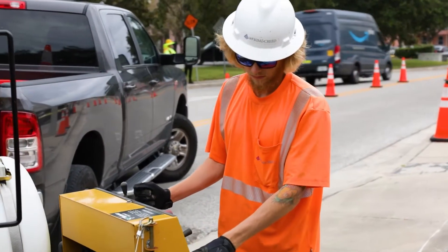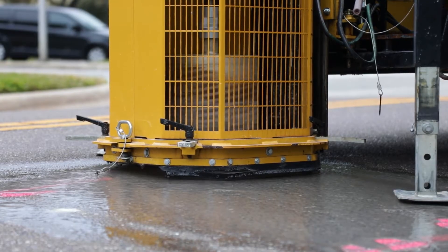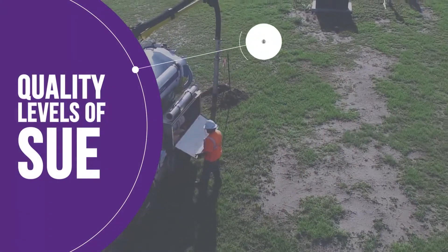Core rig is definitely faster. I think it's a lot safer, especially with the new core rig that we've got now with the cage on it, and it's for sure cleaner. The restoration takes minimal time. The core rig is just another tool at our disposal to help with our quality level A suit work.